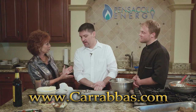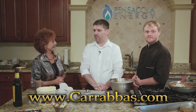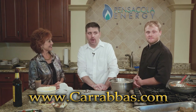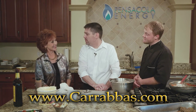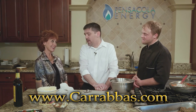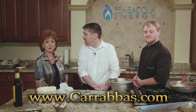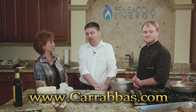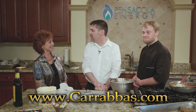Before we leave, tell everyone about your catering. We offer catering — we are right downtown at 311 North 9th Avenue, right across the street from the Civic Center. We offer catering from groups as small as 10 all the way up to several hundred people, and tis the season — come see us. You can visit carrabbas.com and get everything you need there: our catering menu, lunch menu, and dinner menu. We're open for lunch every day.